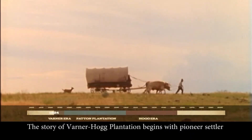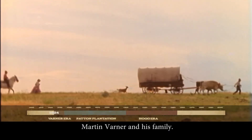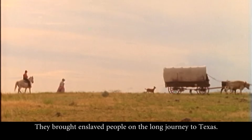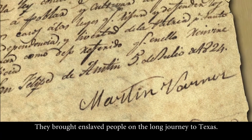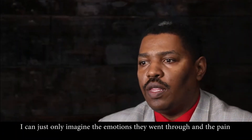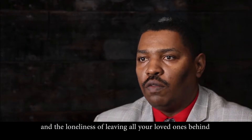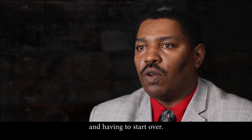The story of Varner Hogg Plantation begins with pioneer settler Martin Varner and his family. They brought enslaved people on the long journey to Texas. I can only imagine the emotions they went through, the pain they felt, and the loneliness of leaving all your loved ones behind and having to start over.